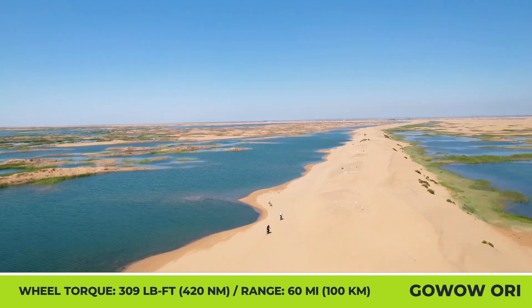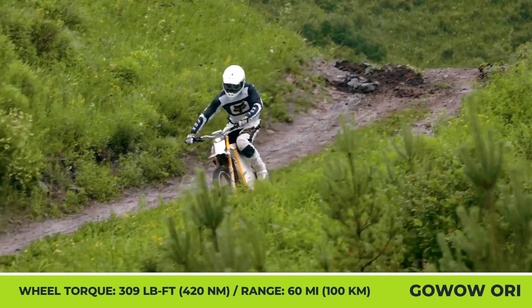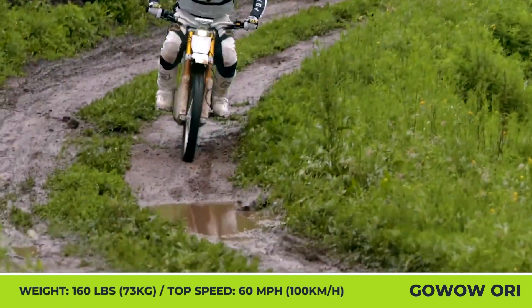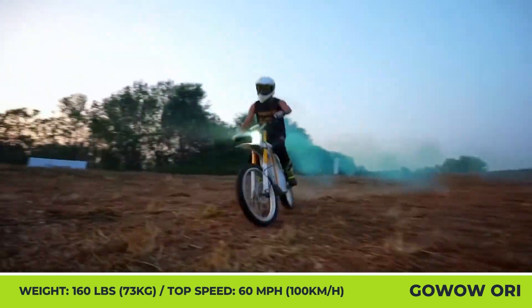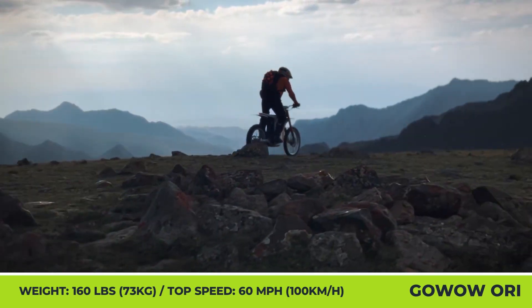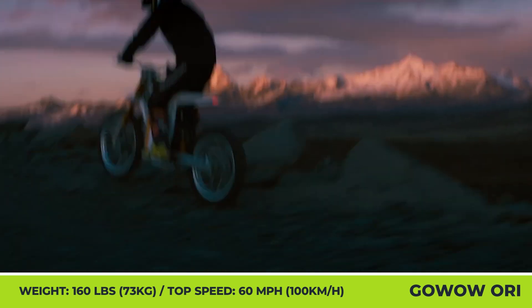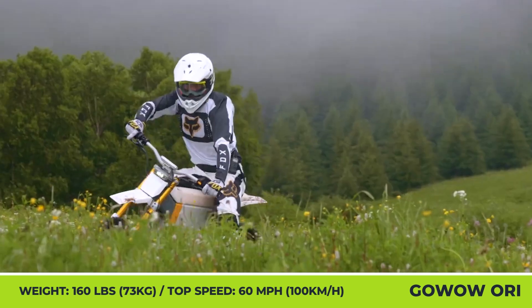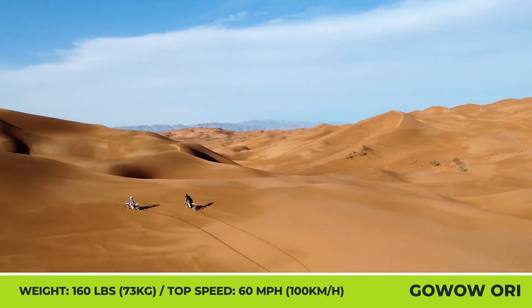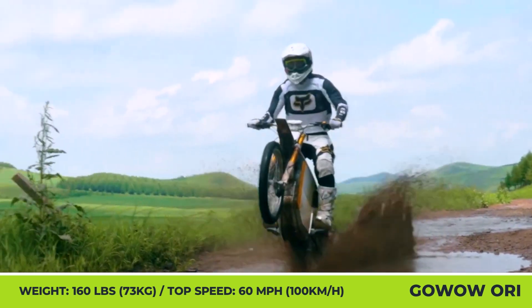The power from the battery is consumed by a 9kW PMSM motor, letting you travel at speeds up to 60 mph and put to use the immense torque output of 309 lb-ft. Considering the off-road nature of this model, the manufacturer equipped the Ori with a 780mm wide handlebar, power brakes with 4-piston calipers, a 4-link rear suspension system, and a mobile app that adjusts motor output according to your riding needs.